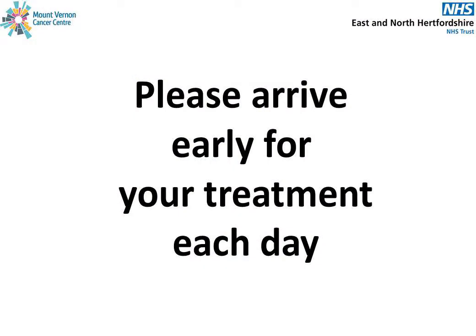You will be advised to arrive early for your appointment each day so that you have an opportunity to empty your bladder and bowels before your treatment. If you need a full bladder for your treatment, the radiographers will let you know when to start drinking. Please do not start drinking before the radiographers ask you to, as sometimes your treatment appointment may be delayed due to unforeseen circumstances.